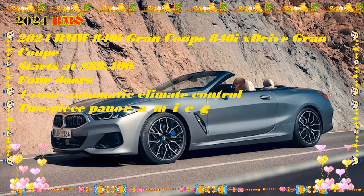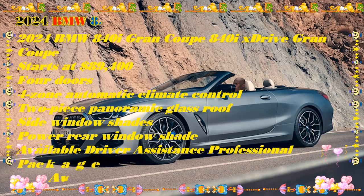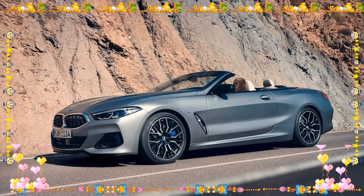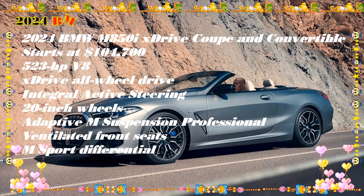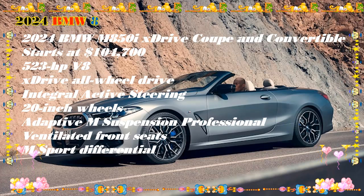Engine Choices. There are three different powertrain options for the 8 Series. The base engine is a turbocharged six-cylinder, while two different twin-turbo V8 engines are available. Rear-wheel drive is standard, and all-wheel drive is available for an extra $3,000. The V8 engines come with AWD as standard.